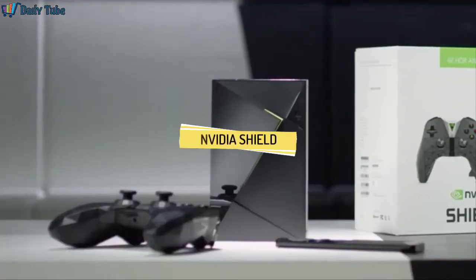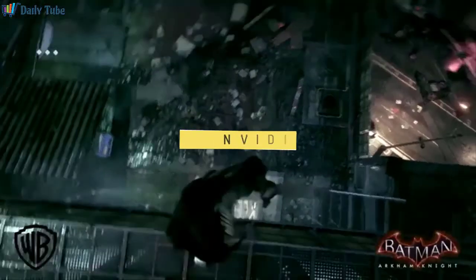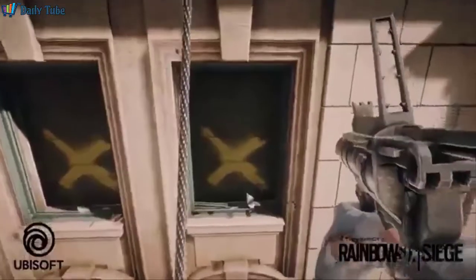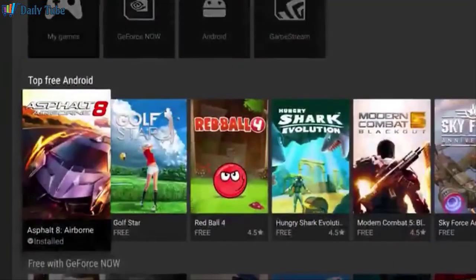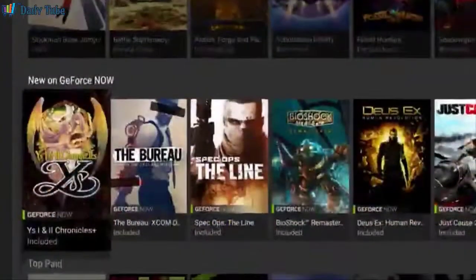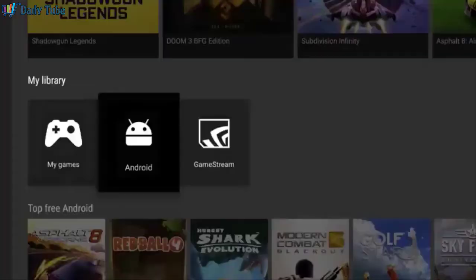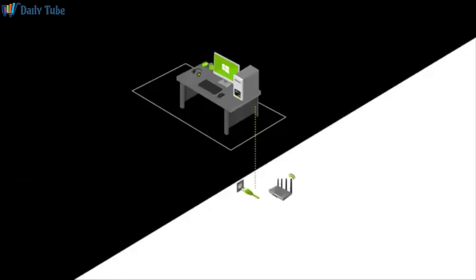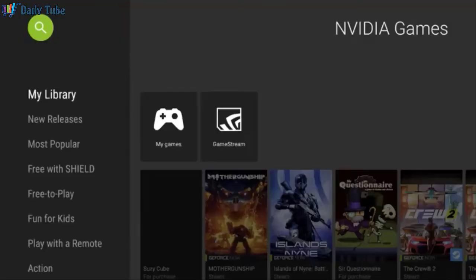Hey everyone, I'm Chris from NVIDIA with a quick overview of the top gaming features you'll find in the Shield 4K Media Streamer. NVIDIA is all about gaming — we've built a 20-year legacy in delivering the best experiences in the world, so it's not surprising that Shield delivers amazing gaming. It all starts with thousands of games from the Google Play Store, from family-friendly favorites to intense multiplayer titles. With our GameStream technology, you can also cast your PC games from your NVIDIA-powered PC to your TV in up to 4K HDR with surround sound.